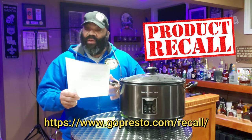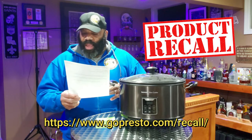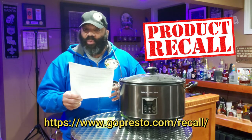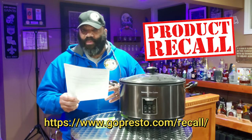So if you have a Presto Indoor Electric Smoker, you should immediately stop using the unit. The model numbers are 0601304 or 0601405.